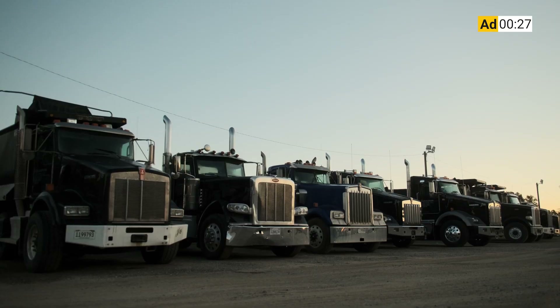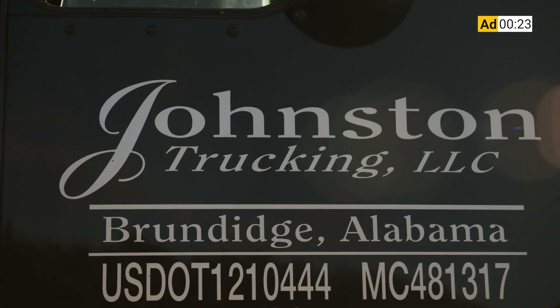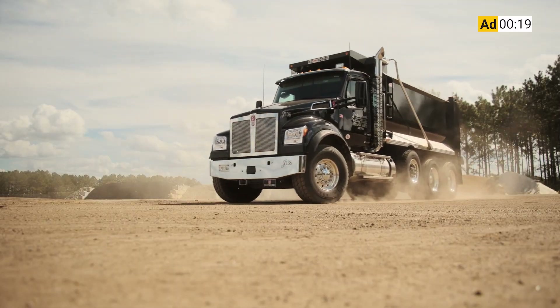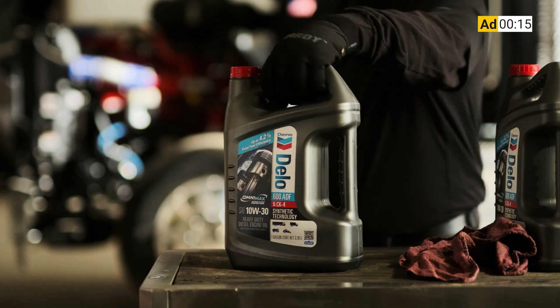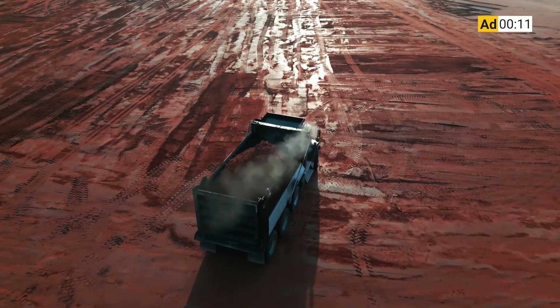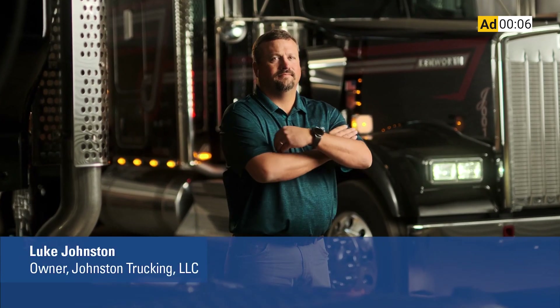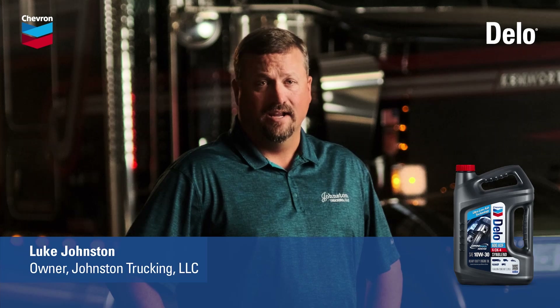We serve customers from Birmingham, Alabama to the Gulf Coast, so our people and our trucks are booked solid all day. There is no slack in our schedules — these trucks can't break down. I choose an engine oil that takes care of the number one issue with our engines: emissions, so we don't have to worry about DPF clogging. I choose the engine oil that keeps our trucks hauling. I choose Dello 600 ADF.